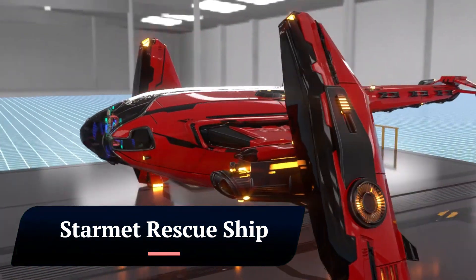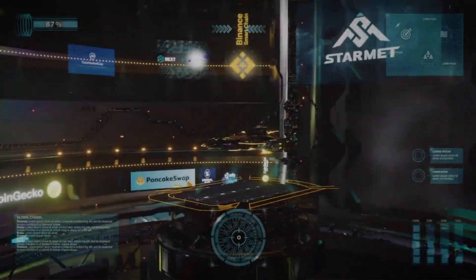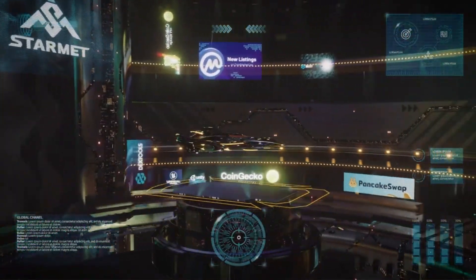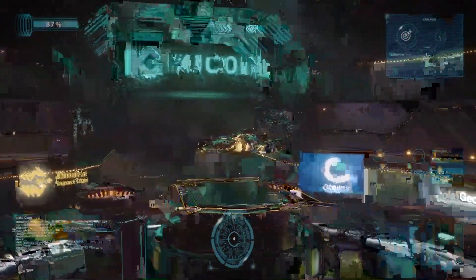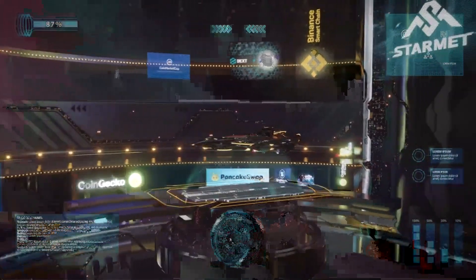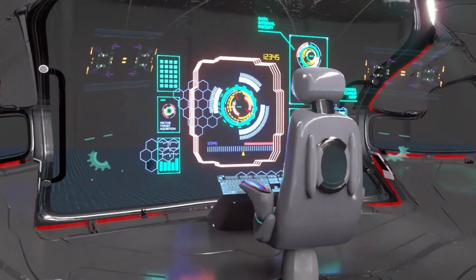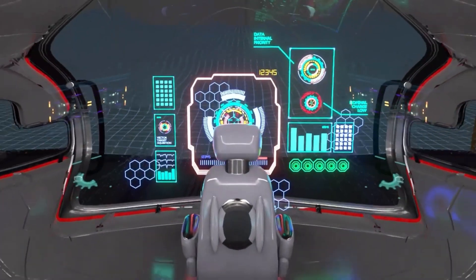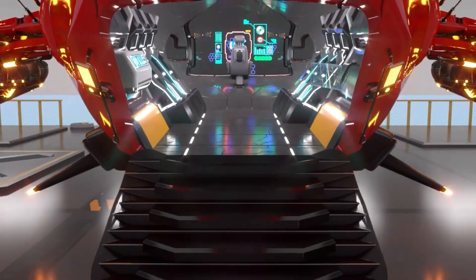STARMET Rescue Ship. The STARMET Rescue Ship is a conceptual spacecraft designed to provide rapid assistance during emergency situations in space. It is an agile and fast ship equipped with an advanced scanning system to aid in locating stranded astronauts or addressing other urgent space-related scenarios. The design is inspired by the Aegis Redeemer Ship from the popular video game Star Citizen.